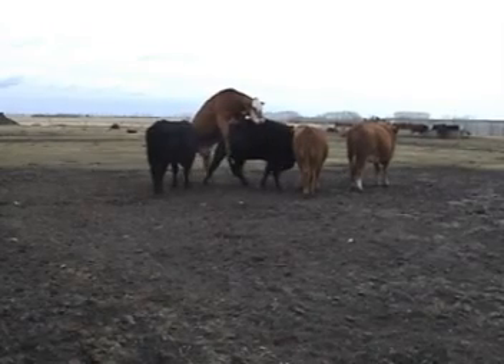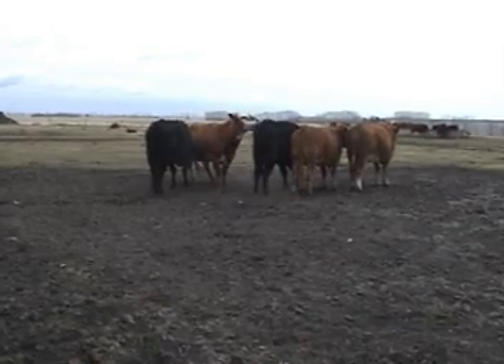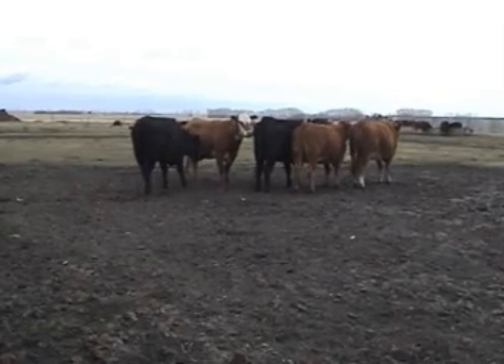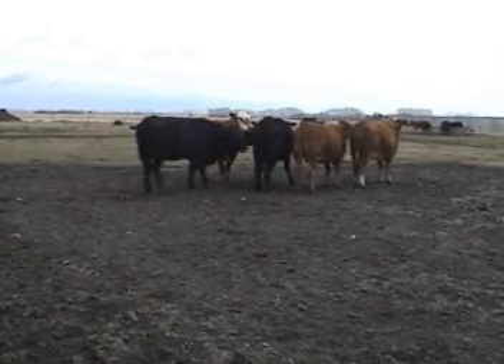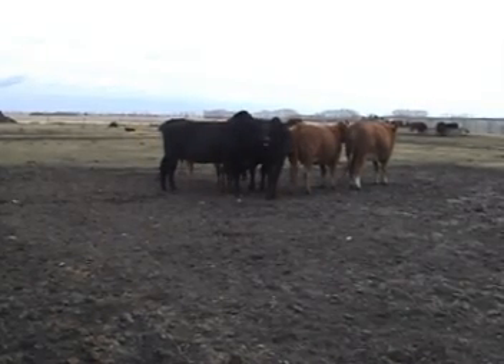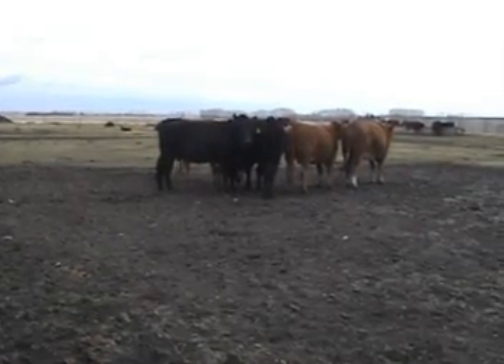You see that black one is standing? She is in standing heat. If she would have walked away, then either she's coming into heat or she's going out of heat. She's still with the group, but she won't stand. That's what my job is doing heat detection — I have to determine which ones are in standing heat and which ones aren't.